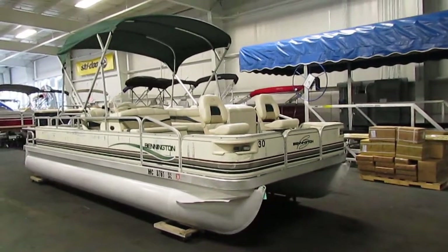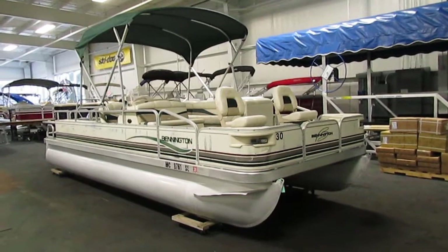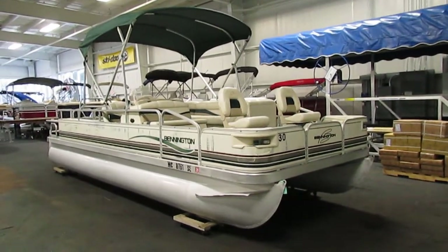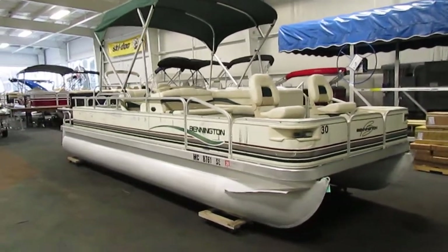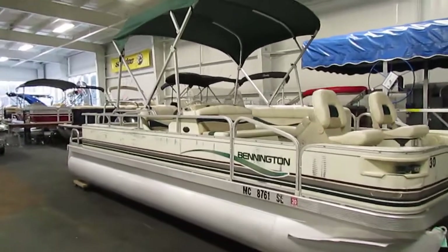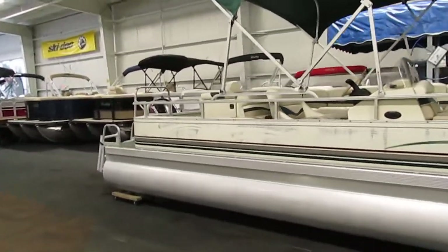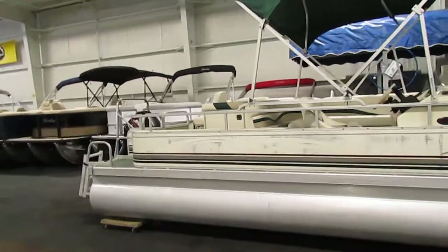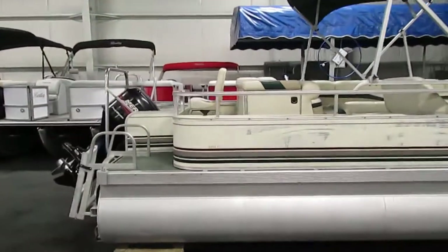Today we have a nice 2001 Bennington 2275 FS. This pontoon has a newer four stroke outboard — it's a 60 horse Mercury Bigfoot outboard.